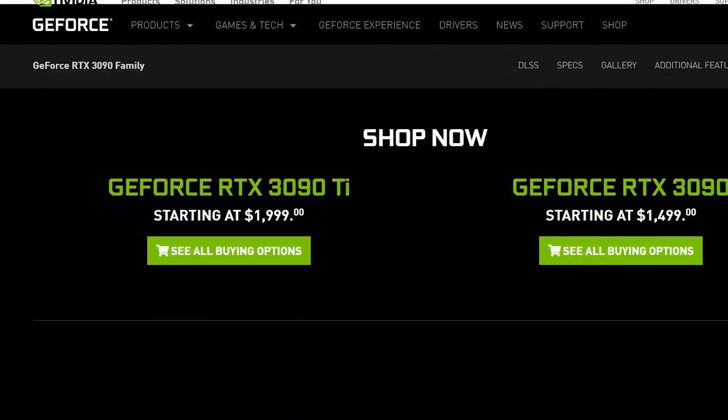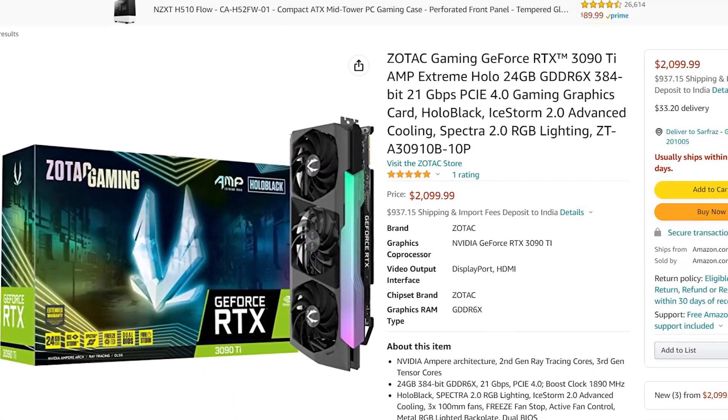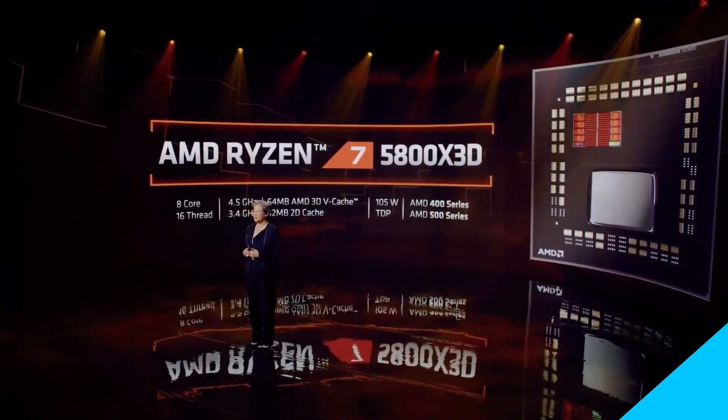The card was launched for $2,000 and surprisingly, it is actually available for near its MSRP on various retail stores.